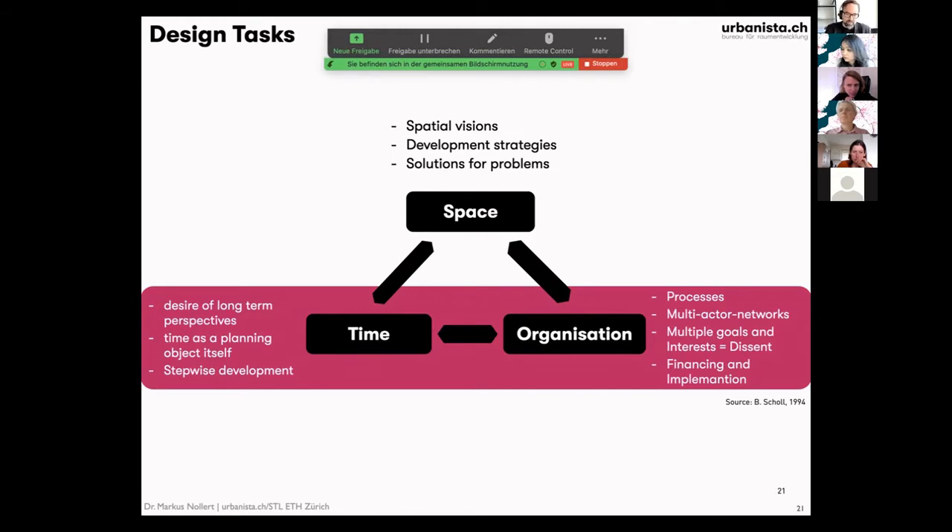On the organization side, as you also heard in Cecilia's presentation, you have processes — multi-actor networks across borders — with very multiple goals. It's more a dissent than a consent. They are not in line; they conflict. And of course, you also have to think about financing and implementation.